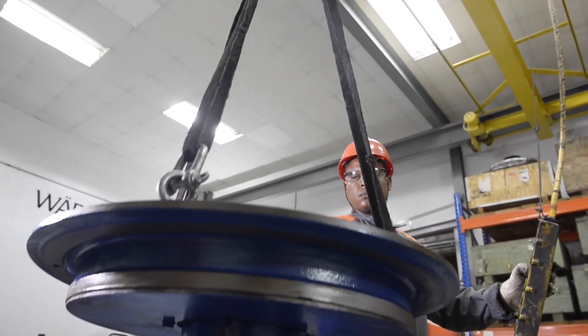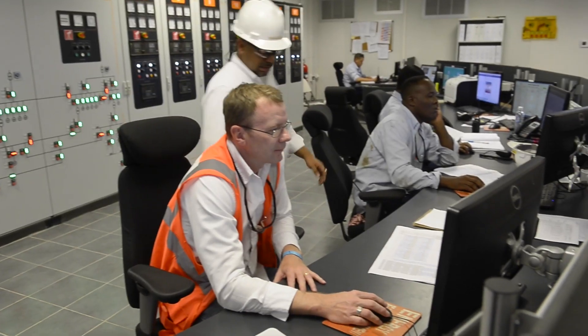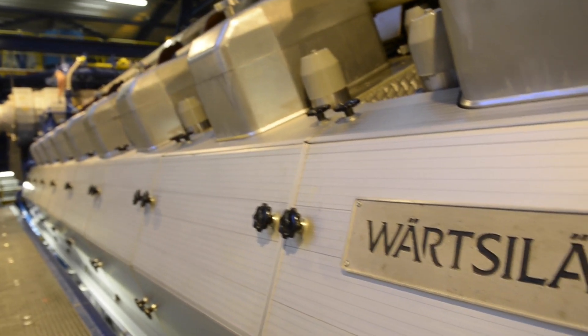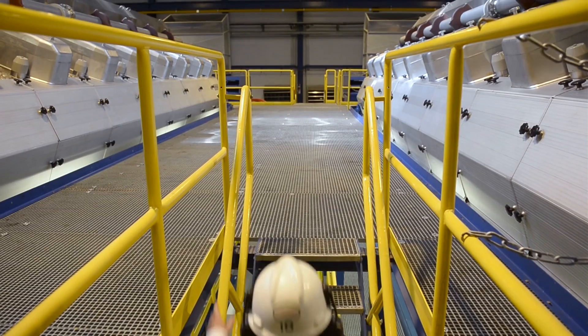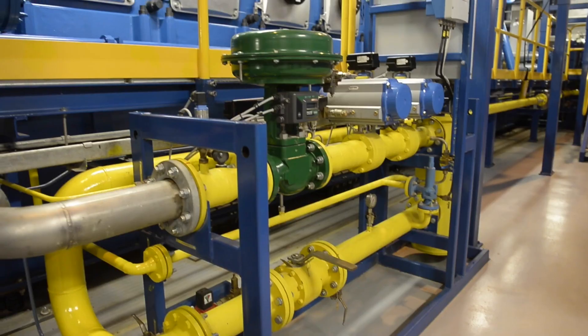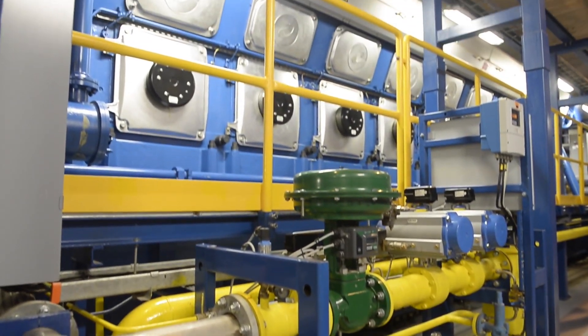Flexibility is more than just about technology. It is also about strong relationships with customers and creating success together. I've worked with several different manufacturers of equipment and turnkey projects, and Wärtsilä is definitely one of the best companies I've worked with. The Wärtsilä 50DF solution and the FlexiCycle combination has exceeded our expectations and we're very pleased with what we've received.